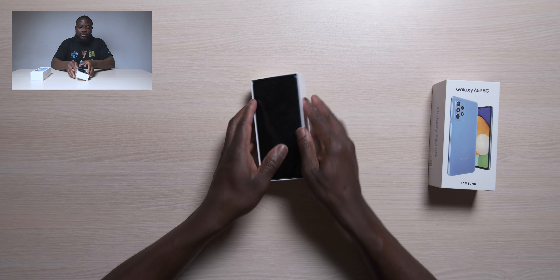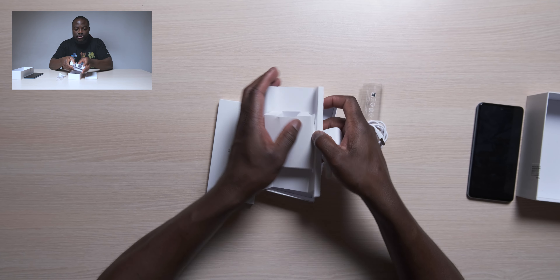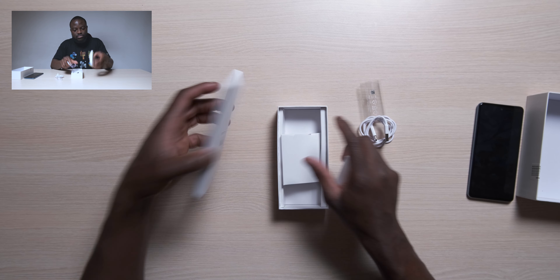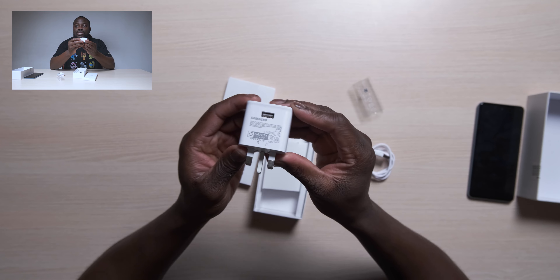First look, first look — give it a shine. We're going to put the phone to the side quickly because I always like to see what we get in the box. It looks like we're getting way more in the box. I still don't understand why the mid-range phones and the lower-end phones get more in the box than the premium ones. You're getting a USB-C to USB-A connector — very modern but old school because you're getting the USB-A — and then you've got the plug that comes with it as well.